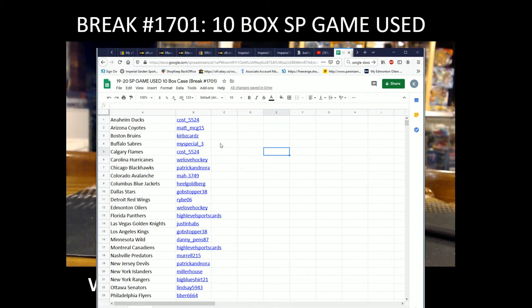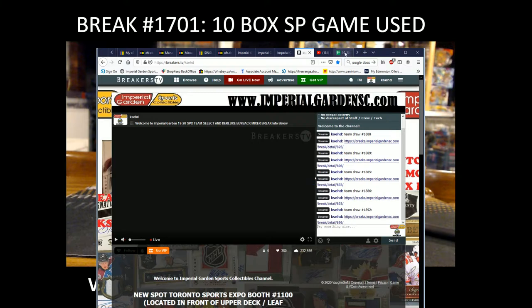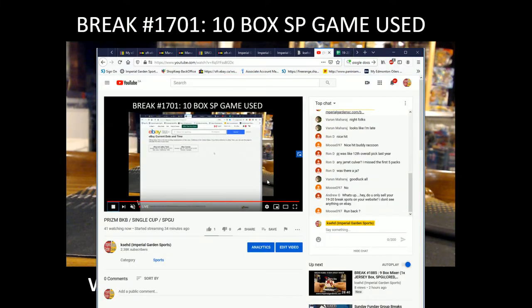Hi everyone, welcome to Imperial Guardians game use case break number 1701 of 1920 game used. Before we get started, the current date and time is Sunday May 10th at 8:06 PM Pacific Standard Time and Sunday May 10th at 11:06 PM Eastern Time. We are live on Whatnot — pausing for better stream quality — and live on YouTube.